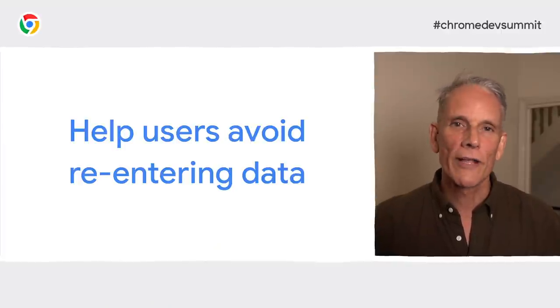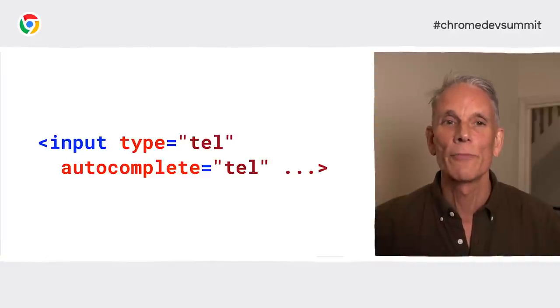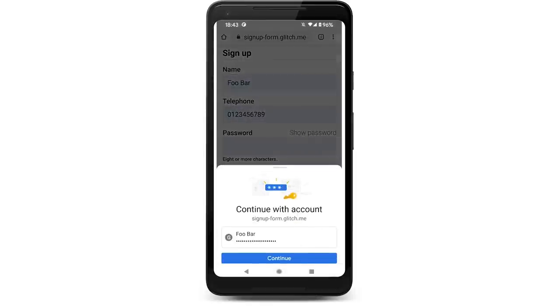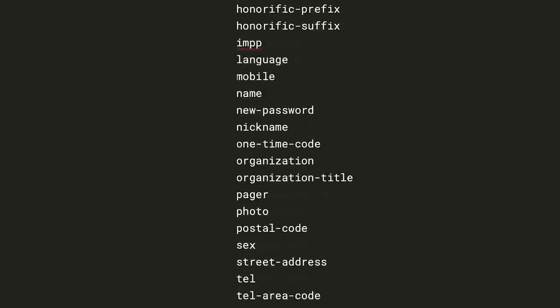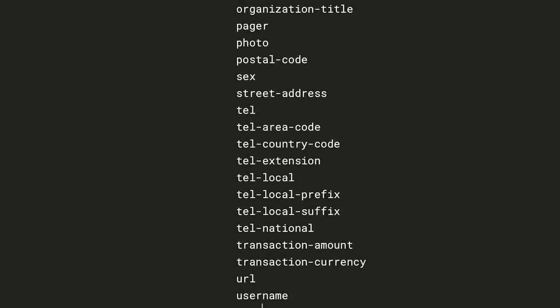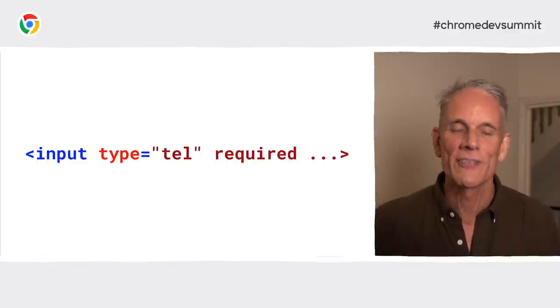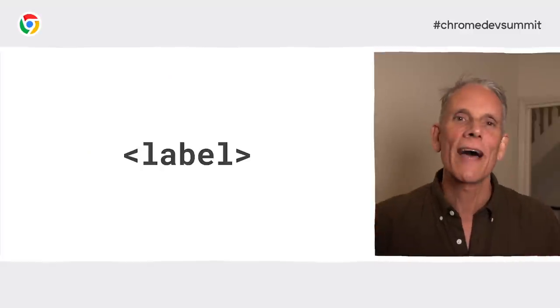The autocomplete attribute is even more powerful. Using appropriate autocomplete values enables browsers to help your users by securely storing data and autofilling inputs. By default, if an appropriate autocomplete value is available for an input, you should add it to your code. Lastly, make sure to add the required attribute to required fields. Modern browsers automatically prompt and set focus for missing data when a form is submitted.